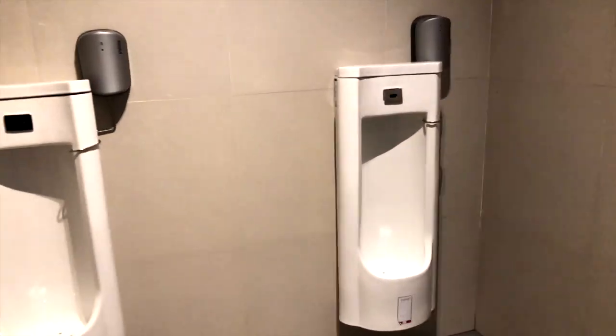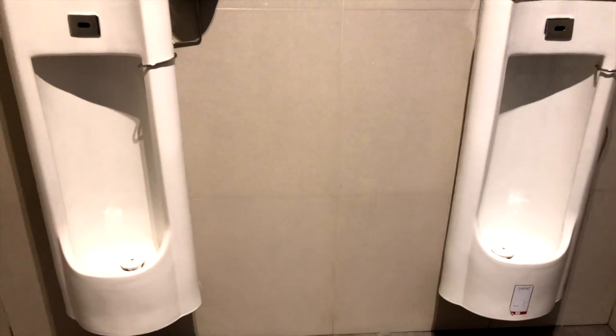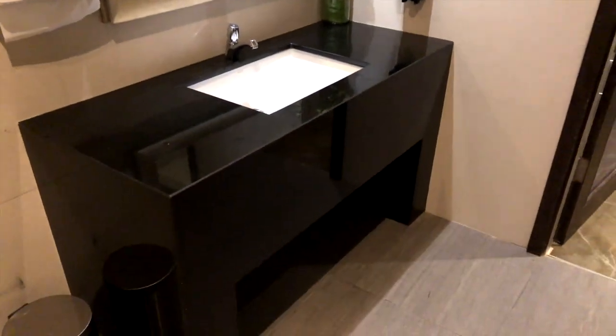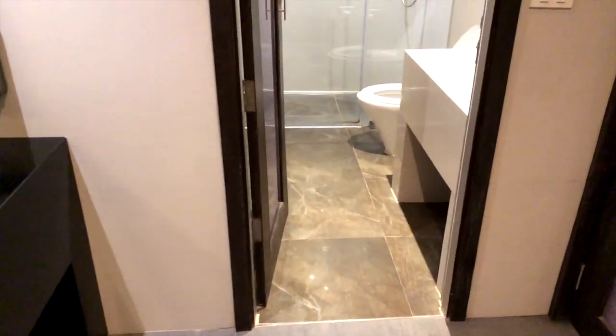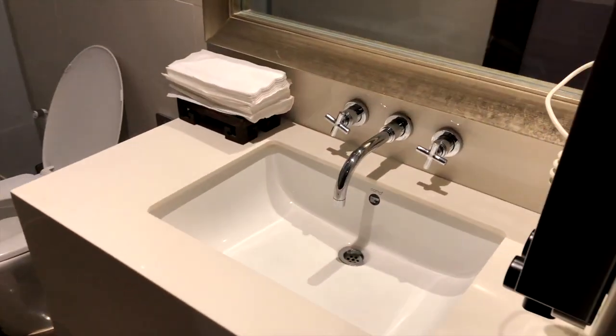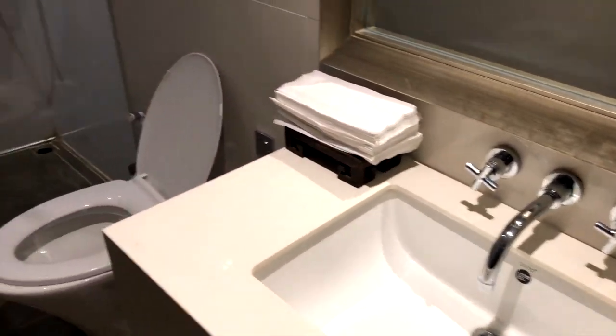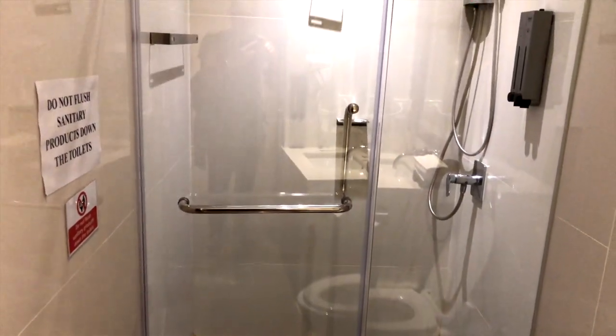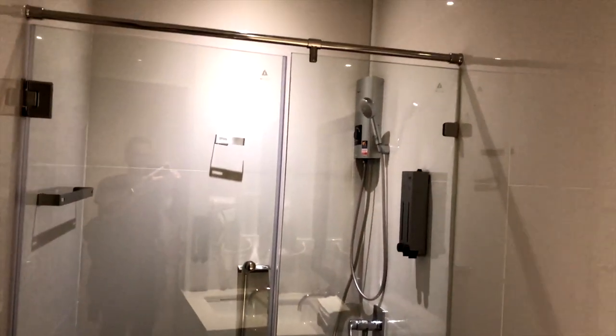The toilet was simple and clean, and there was also access to a shower. Unfortunately, there were no amenities except body wash and shampoo.